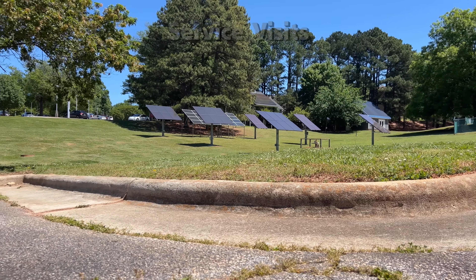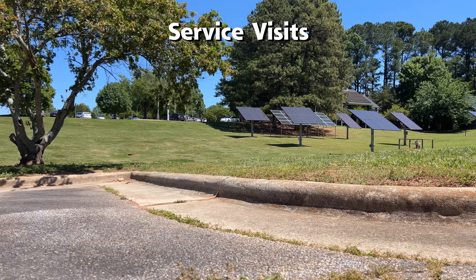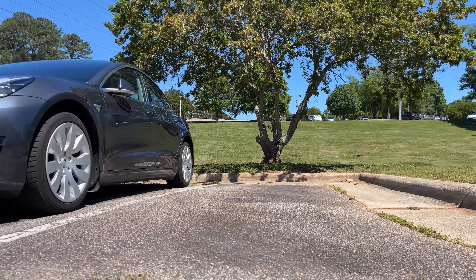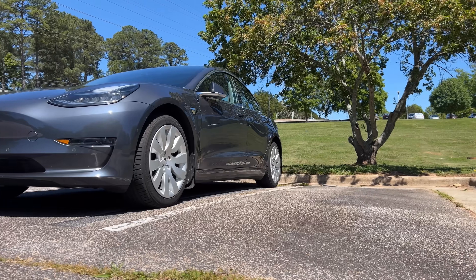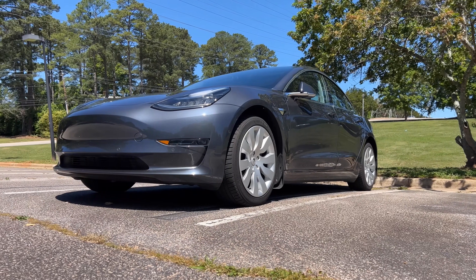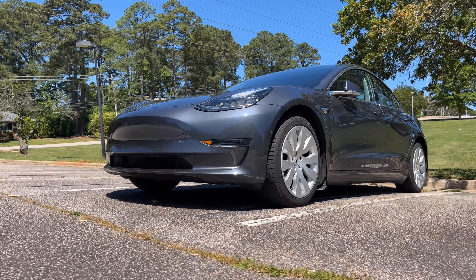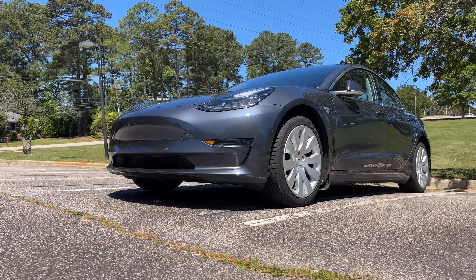I have had 12 service visits in the first four years, which does seem excessive to me. Seven were at the service center, luckily only 5 miles from my house, and five were mobile service at my house, which is really convenient. For this year, I have had four service visits.